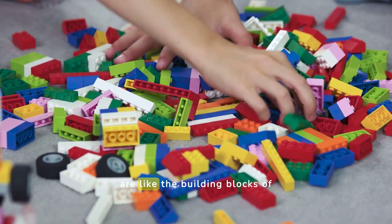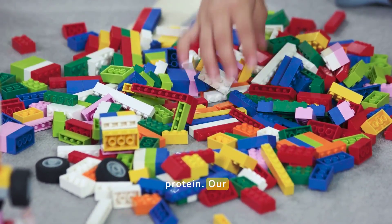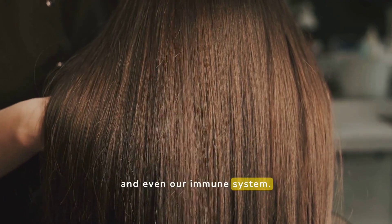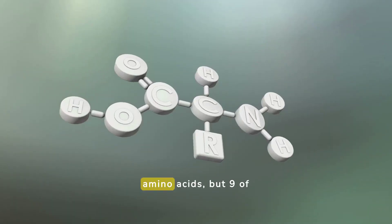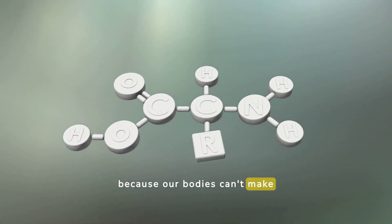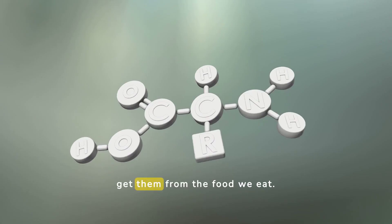Essential amino acids are like the building blocks of protein. Our bodies need protein for muscles, skin, hair, and even our immune system. There are 20 amino acids, but 9 of them are called essential because our bodies can't make them. We have to get them from the food we eat.